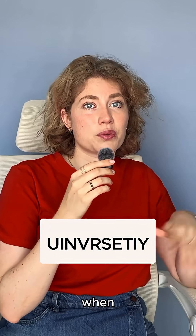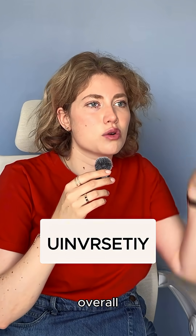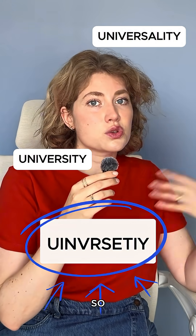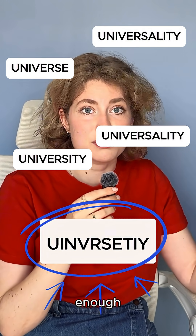Here's what they found. When we see a jumbled word, our brain doesn't decode it letter by letter. Instead, it looks at the overall shape of the word and compares it to similar ones we've seen before. So if the first and last letters are in the right place and the middle looks close enough, we can still read it.